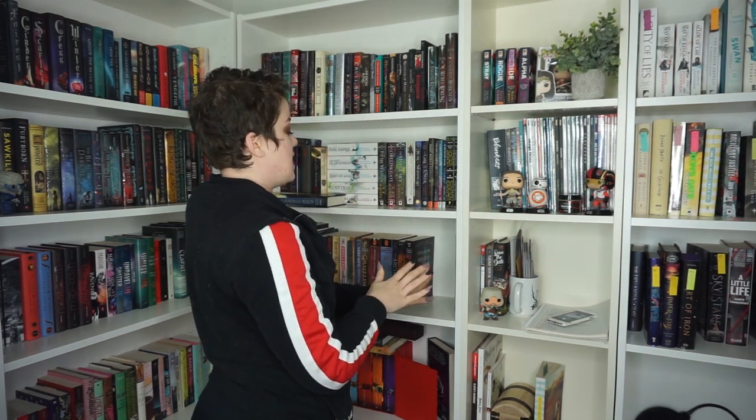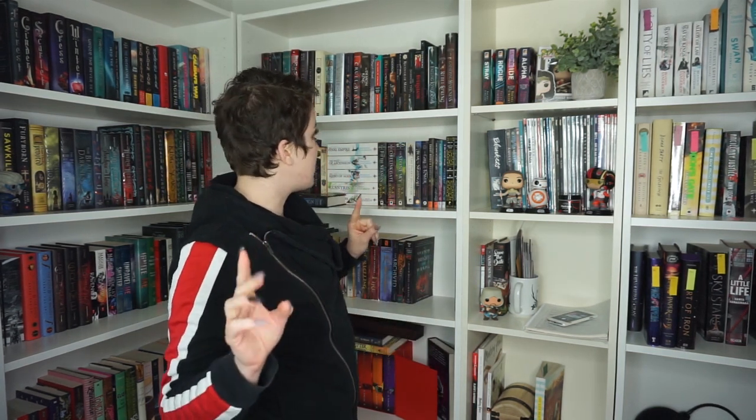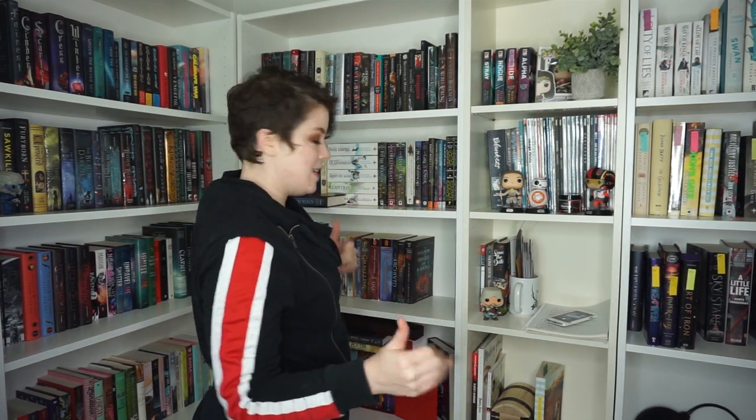Large series are a current issue. Finding a spot for Fallen Kingdoms, which at one point held a high place in my heart but since the end of the series has fallen — I still have the whole series and want to keep it together. That's a problem because it's a six-book series, so trying to find a spot where it fits means I have to move things around. It's stressful.